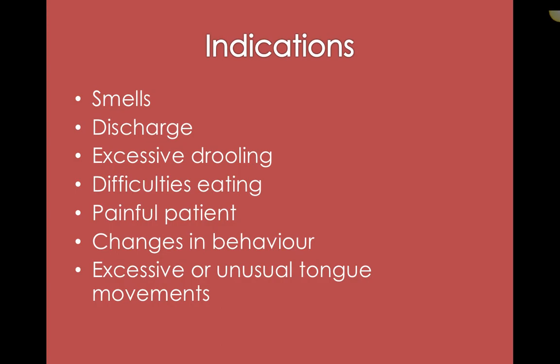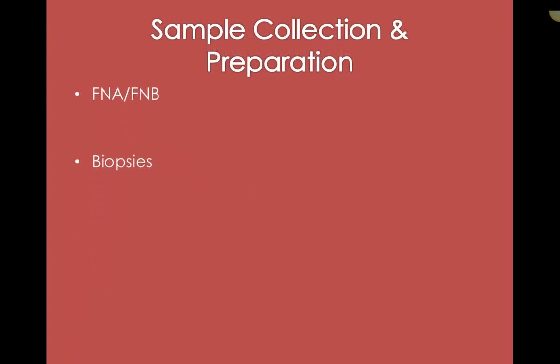If there's any discharge — crusting at the side of the lips or active discharge coming out of the mouth, excessive drooling — that's always a good reason to investigate. It could be bad teeth, but we also have to be concerned about masses, which can disrupt saliva flow or the animal's ability to keep saliva in their mouth. Difficulties eating — if they take food in and drop it, or eat only from one side, or eat very carefully. A painful patient might just be known as a grumpy patient, and once whatever's causing the pain is removed, they might become a happy patient. Changes in behavior and excessive or unusual tongue movements — licking and trying to clear something from their mouth — are indications the doctor would want to look inside.